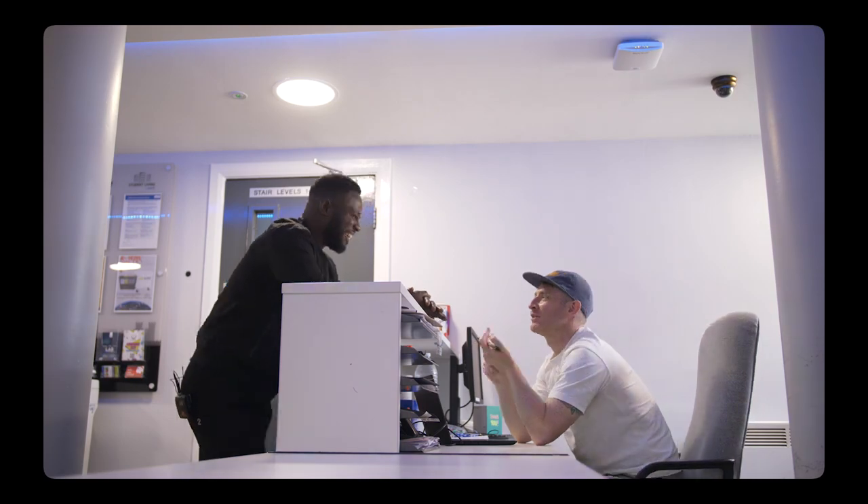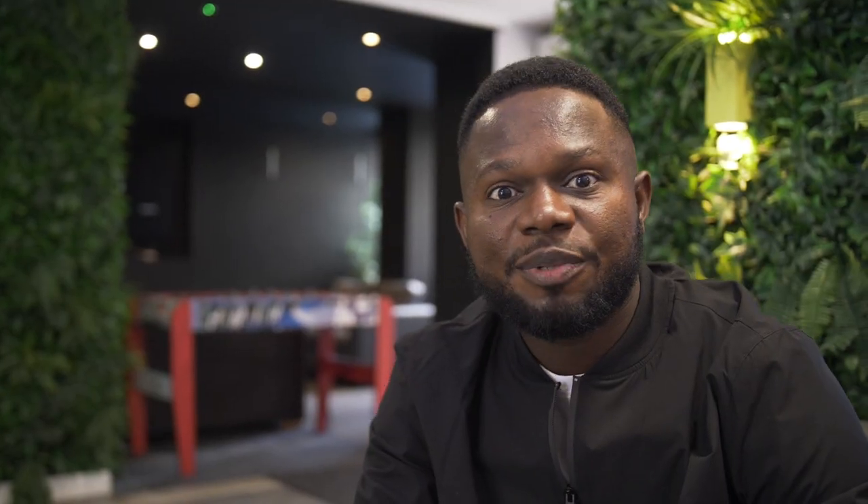This is the reception area where you can pick up your ordered parcels. I love Glen Amara House because it's affordable and it's easy to make friends here. I recommend Glen Amara House.